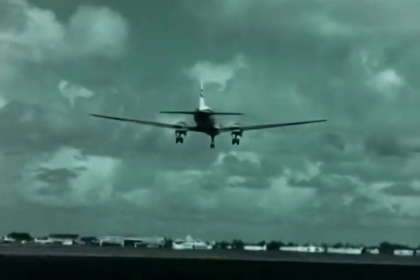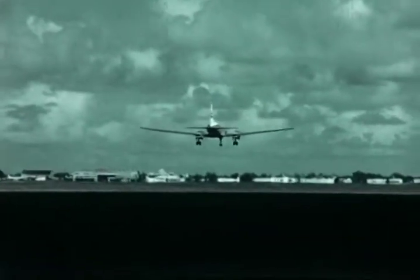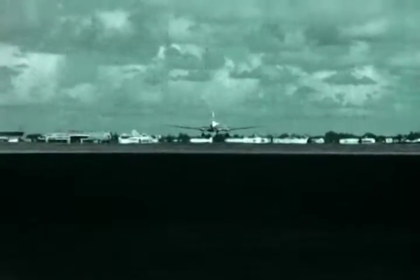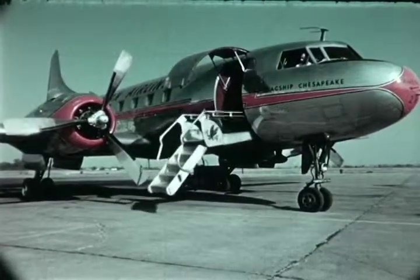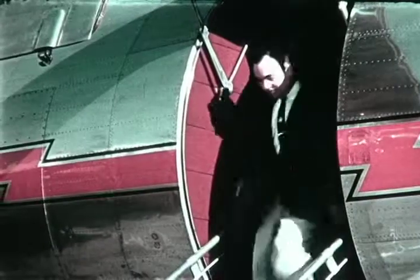In 1946, Convair designed and built an airplane to meet airline and military requirements for a short and medium range aircraft with a high payload at a minimum operating cost. This is the plane identified as the 240. It has an unequaled record for passenger safety, dependability, and economy of operations.